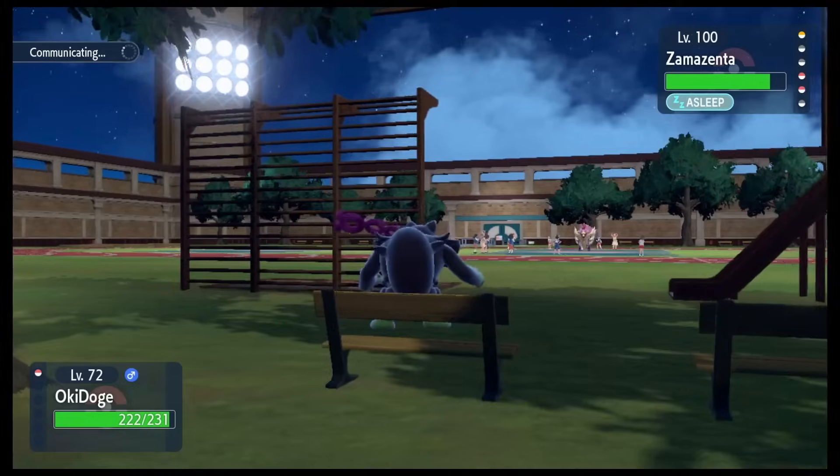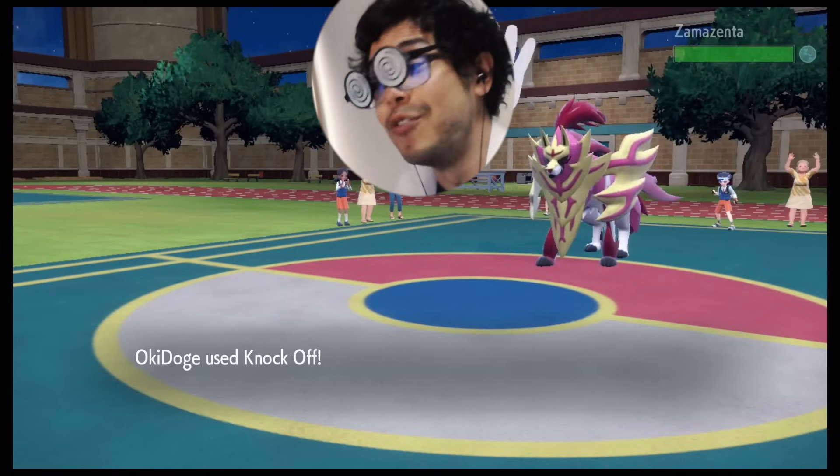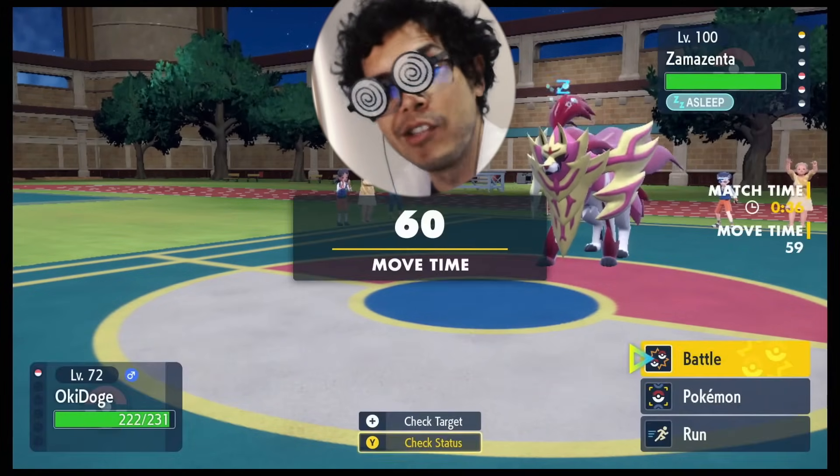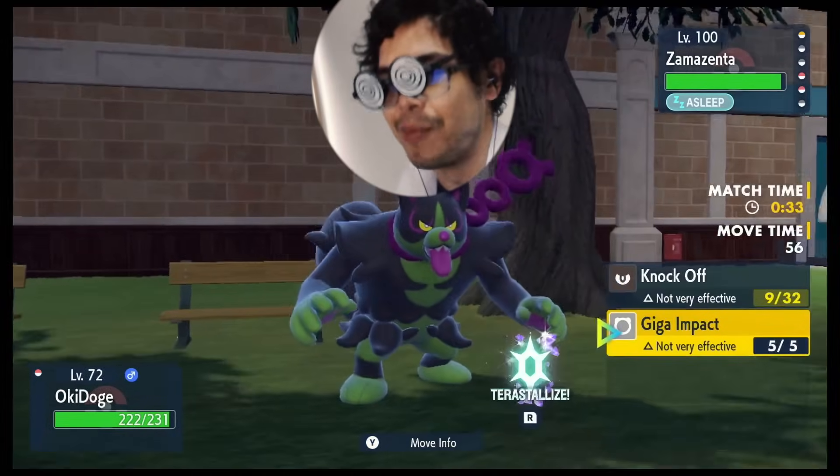Well, at least we got high quality animations, right? Accounting for the 50 bonus PP from flung Leppa Berries, we now have 92 Knock Offs available. Our record here at the YTC Institute is 83 consecutive Knock Offs in battle.